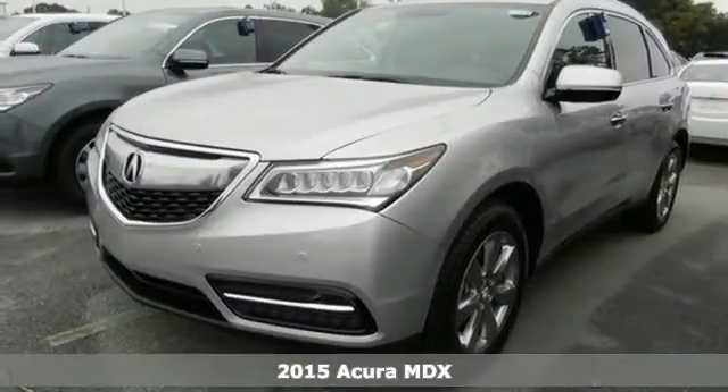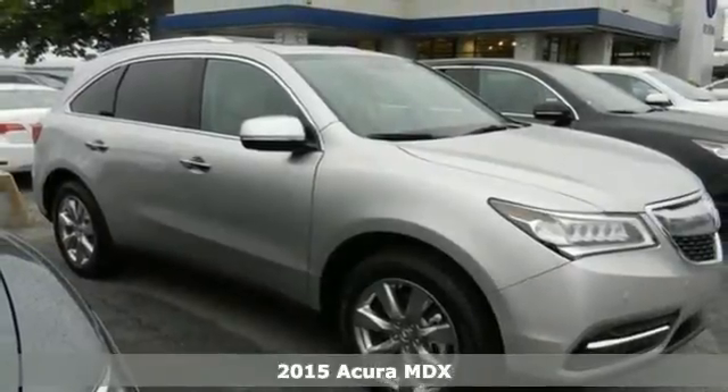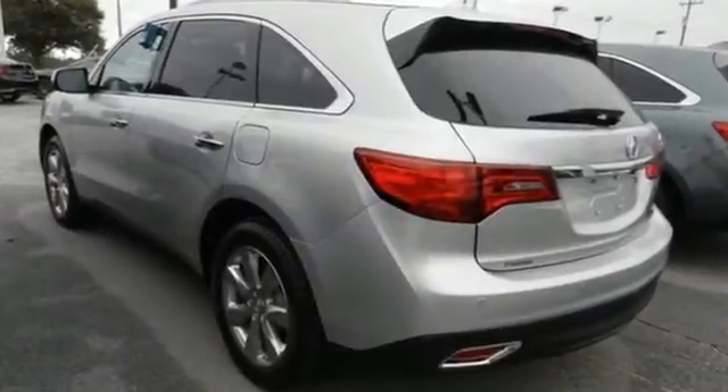Here's a 2015 Acura MDX. This luxury SUV carries advantages and features that make every day less complicated. Brighter and longer-lasting, the LED headlights carve through space.